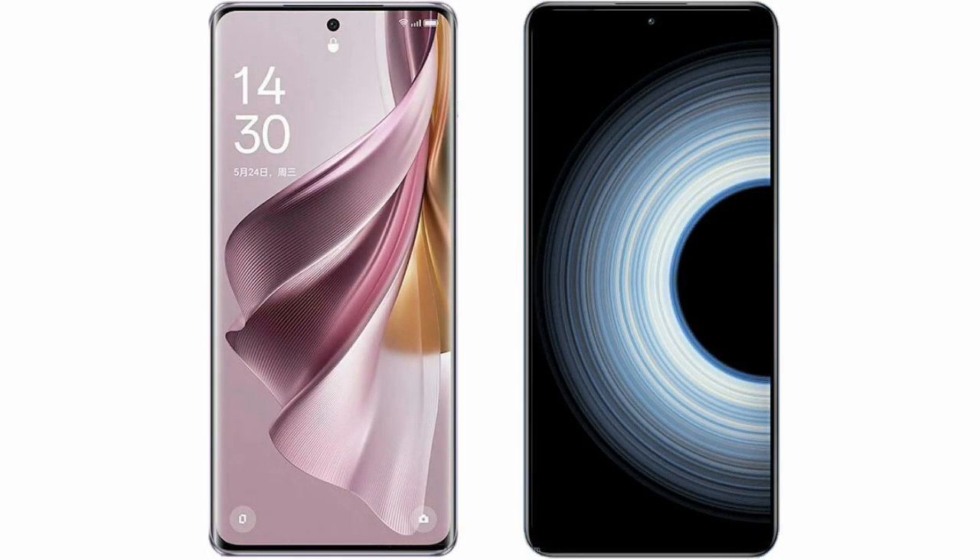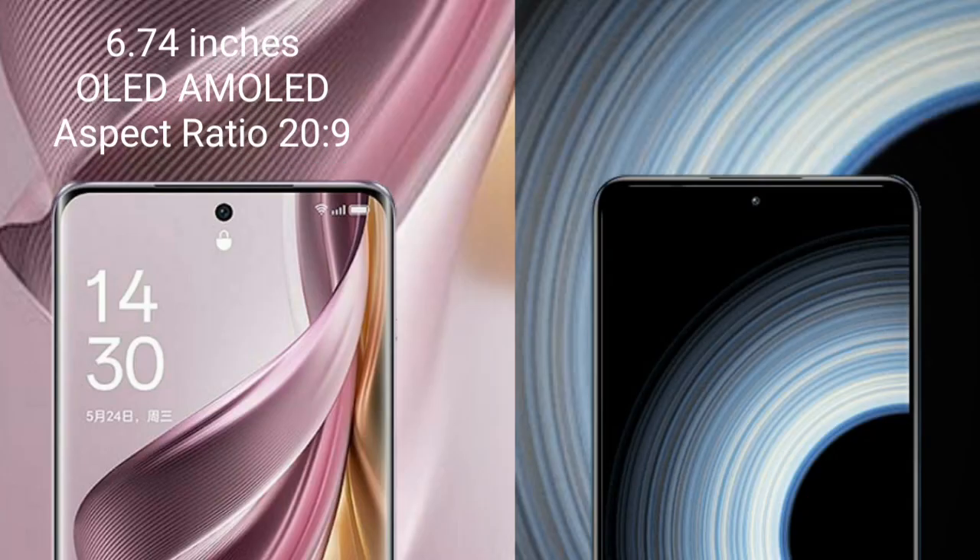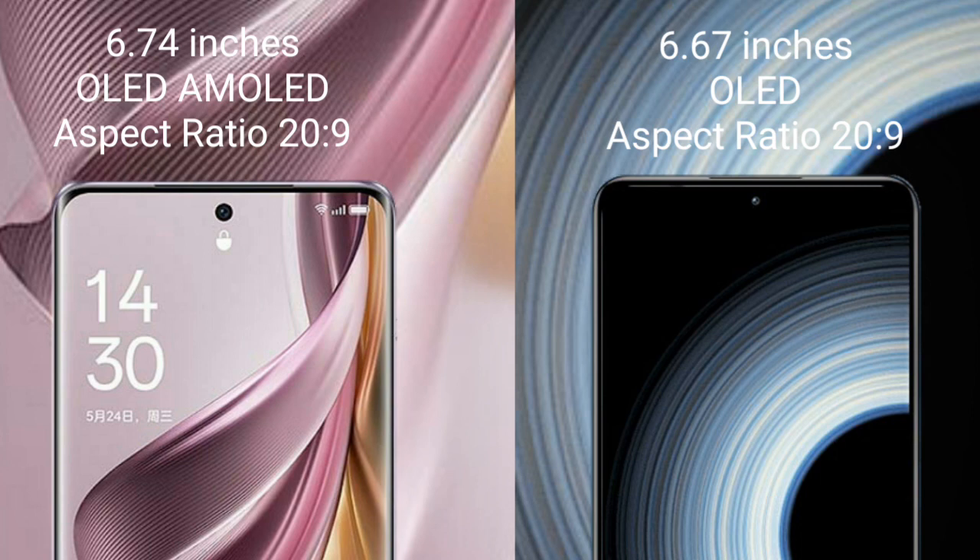I will compare the new Oppo Reno 10 Pro Plus with Xiaomi K50 Ultra. The Oppo Reno 10 Pro Plus comes with a 6.74-inch OLED display and aspect ratio 20 to 9. The Xiaomi K50 Ultra comes with a 6.67-inch OLED display and aspect ratio 20 to 9.